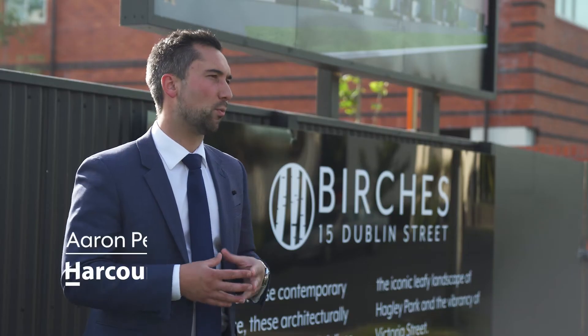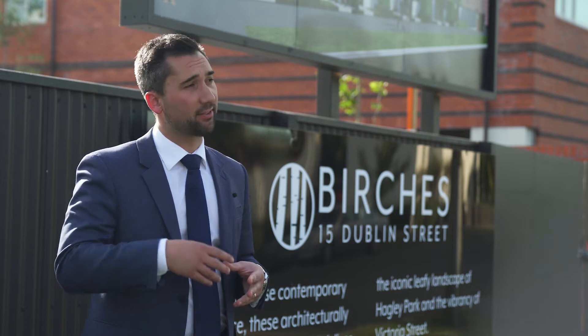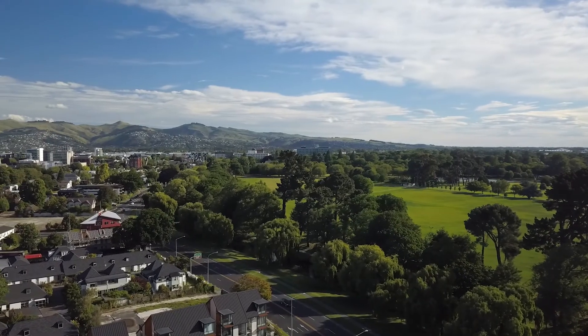The Birches will appeal to a wide range of buyers — from those that work in town, to those that live outside of Christchurch but want a city base, and then those that are looking to downsize but not downgrade. The location is orientated east to west, so we have morning light that comes into the kitchens and then evening light off to the west that comes into the bedrooms and living spaces.